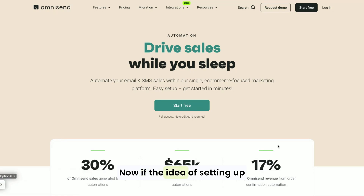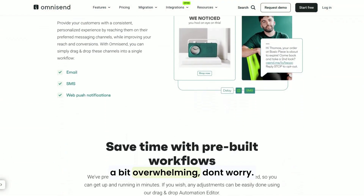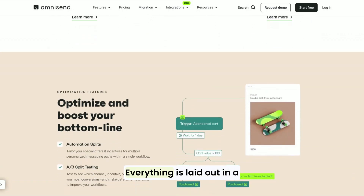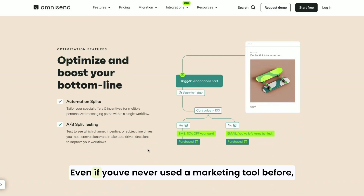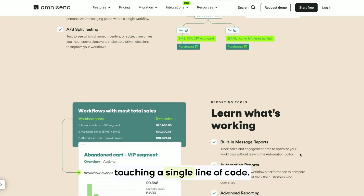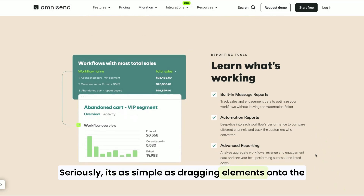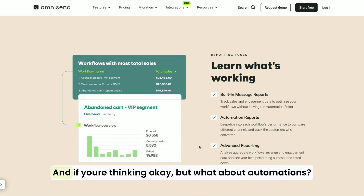Now, if the idea of setting up email campaigns or automating your marketing sounds a bit overwhelming, don't worry. OmniSend's interface is super intuitive. Everything is laid out in a way that's easy to understand, even if you've never used a marketing tool before. The drag-and-drop email builder is a lifesaver. You can create professional-looking emails without touching a single line of code — it's as simple as dragging elements onto the page and customizing them to fit your brand.